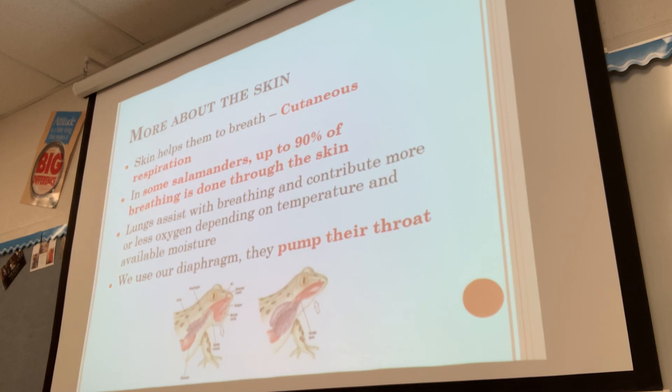If their skin dried out and they couldn't breathe through it, could they still survive just breathing through their lungs? Probably not — they would likely suffocate because they can't get enough air through their lungs alone.